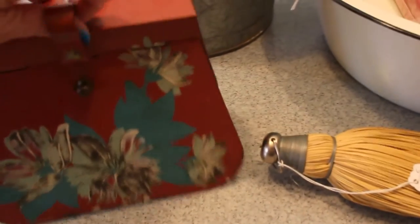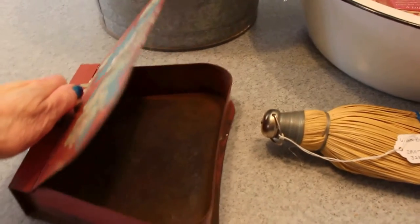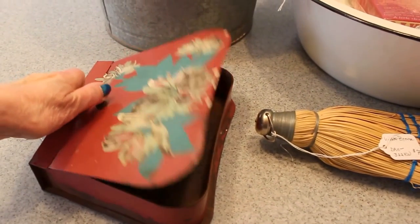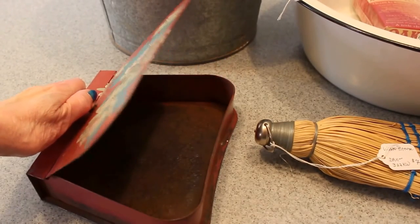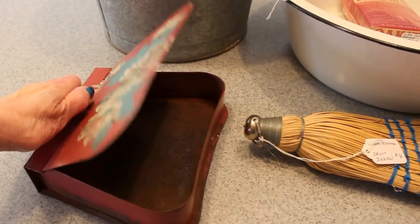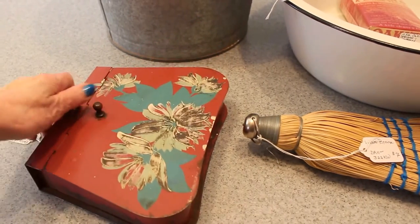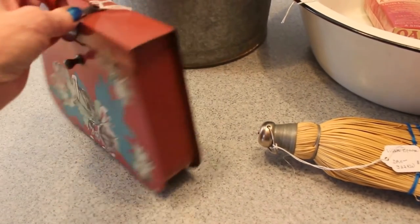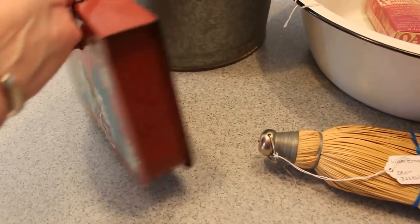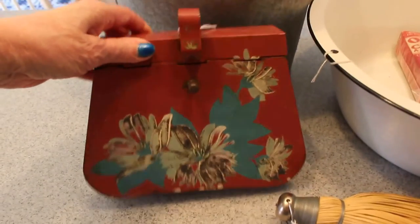Here's a great piece — this is called a crumb catcher. The way it works is that you would take it to the edge of a surface, a table or something, and then with a little brush you would sweep the crumbs off the table top surface into this. It's called a crumb catcher, and that piece is going in for $10. It's got nice little toe wear painting there; it's all metal.